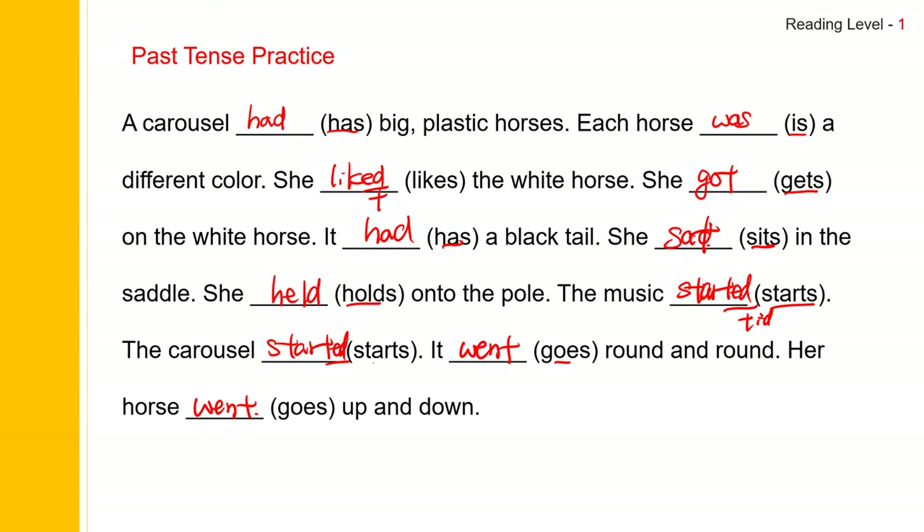Now let us read the story in past tense. A carousel had big plastic horses. Each horse was a different color. She liked the white horse. She got on the white horse. It had a black tail. She sat in the saddle. She held on to the pole. The music started. The carousel started. It went round and round. Her horse went up and down.